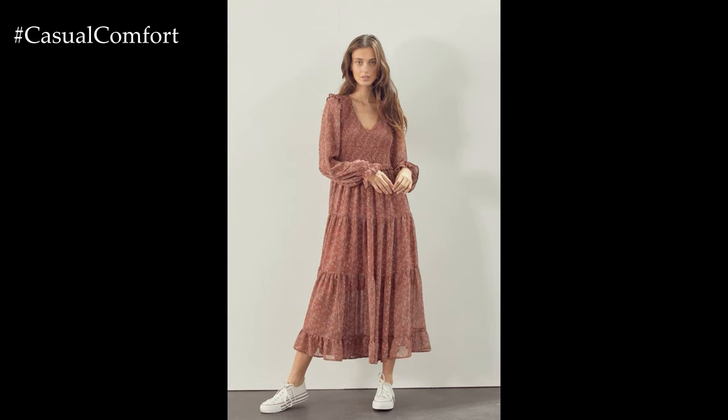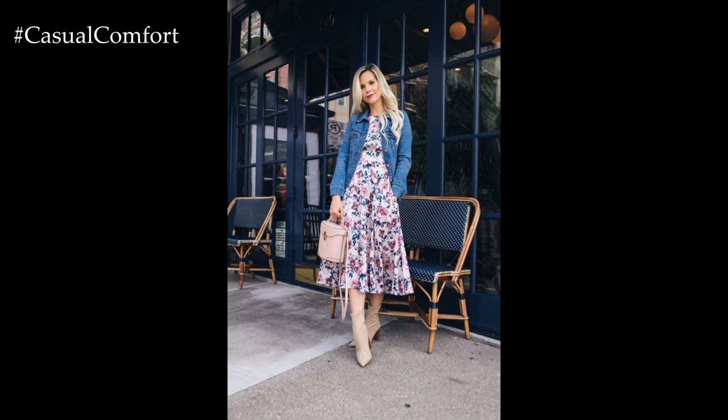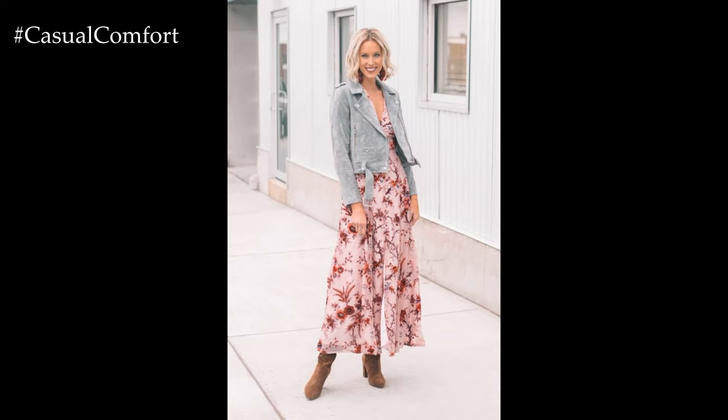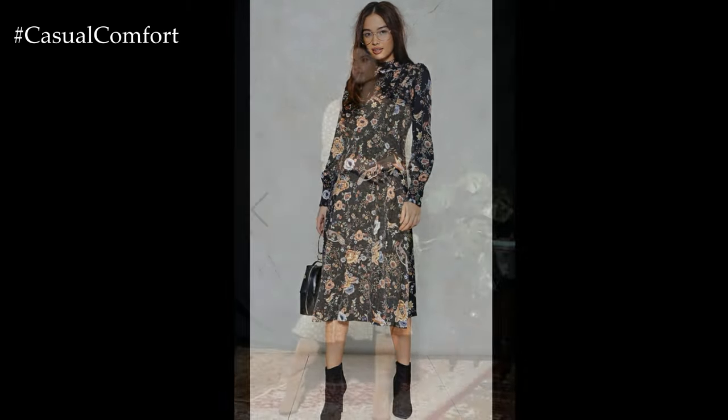Spring casual dresses offer a delightful blend of comfort, style, and versatility, making them perfect for a wide range of occasions during the transitional season. As temperatures rise and flowers bloom, embracing lightweight fabrics, playful prints, and breezy silhouettes adds a touch of freshness and femininity to your wardrobe.